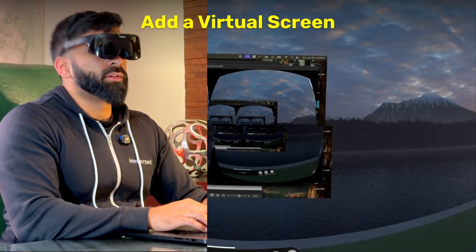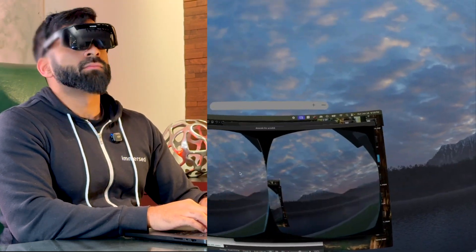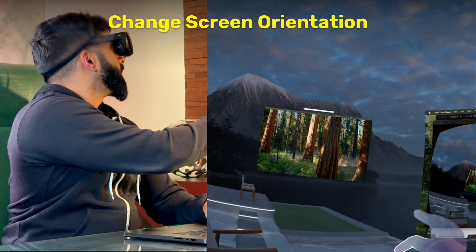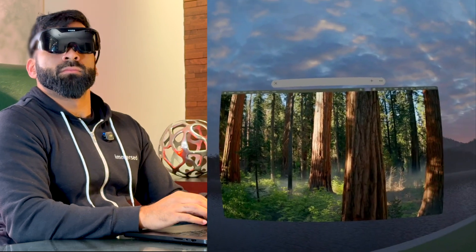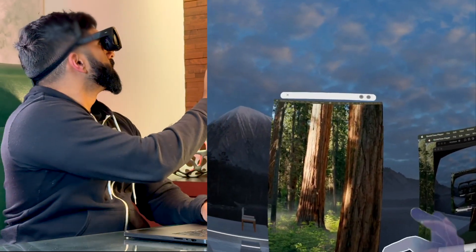Hey Curator, add another virtual screen. A new virtual screen has been added successfully. If you need anything else, just let me know. Hey Curator, make my virtual screen portrait. Your virtual screen has been set to portrait mode.